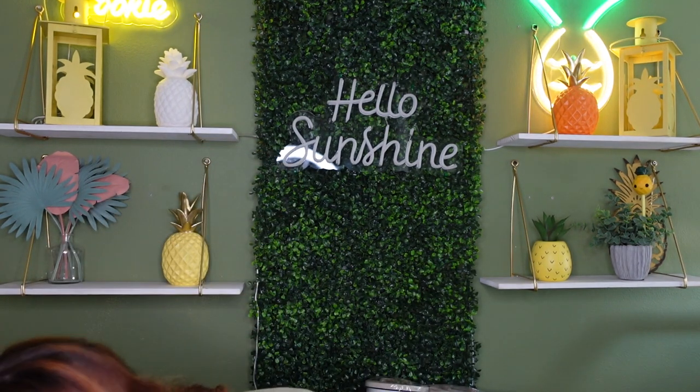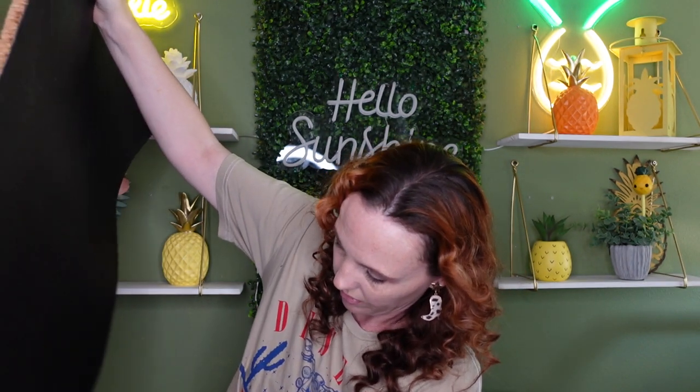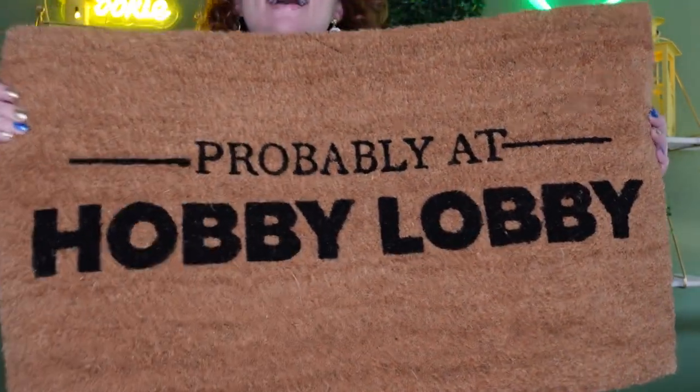I also picked up this mat for your front door. It was normally $19.99 and I got it for $4.99. It says 'probably at Hobby Lobby' — I love these. I have ones that say 'probably at Target' and 'probably at TJ Maxx.' They had tons of different mats to pick from. Like I said, you're going to have to search through the whole store, so plan to take at least an hour when you go into Hobby Lobby.